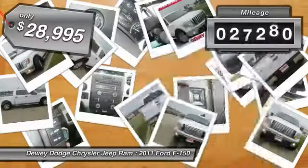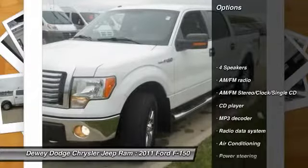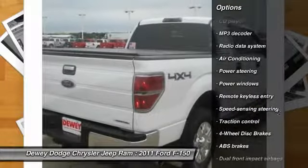This vehicle has less than 30,000 miles. Here are some of this vehicle's great options: traction control, dual airbags, power steering, air conditioning, front four-wheel disc brakes.